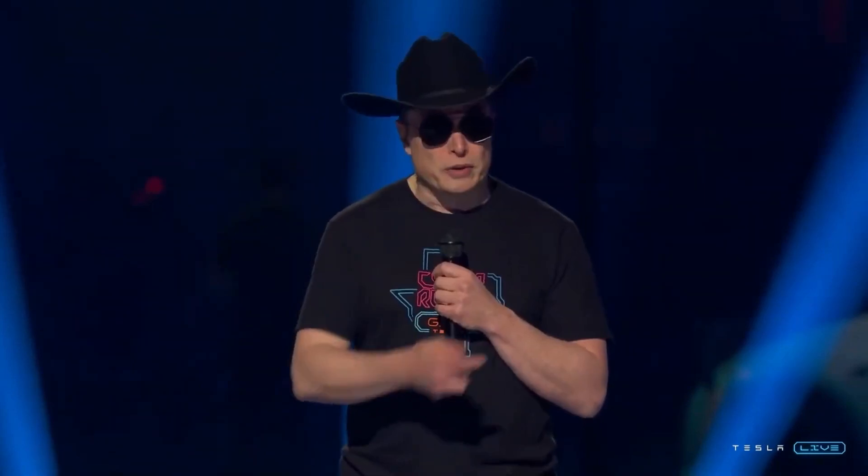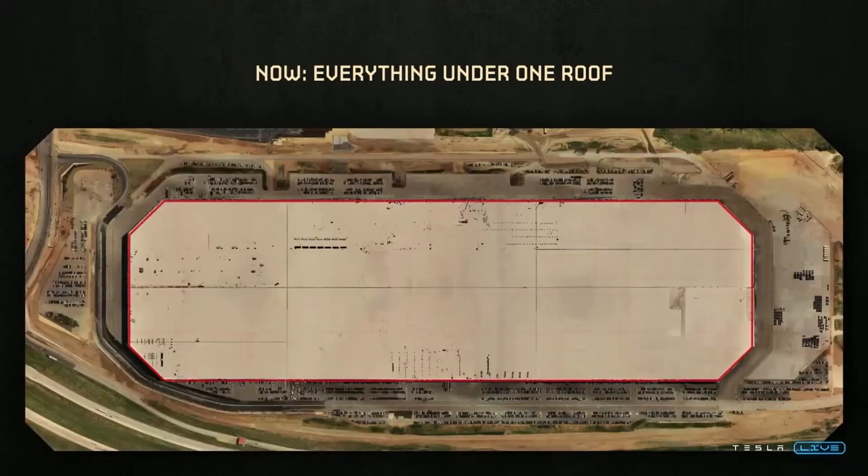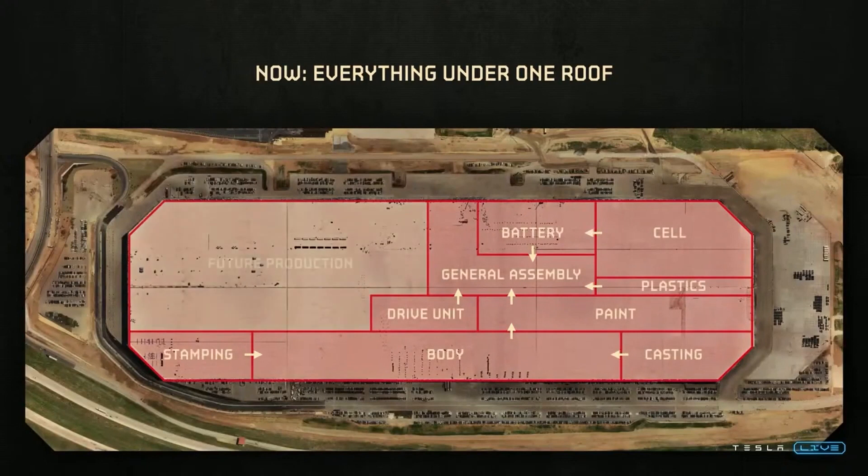The new Gigafactory: the buildings were all separate, there's a lot of movement between the buildings, and the thing that we thought makes sense is to really think of it like a chip, like an integrated circuit — combine everything together in one package, and now this is what you get.